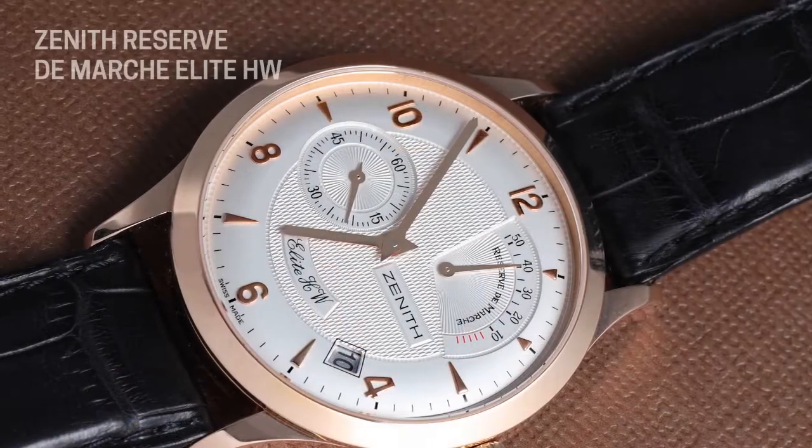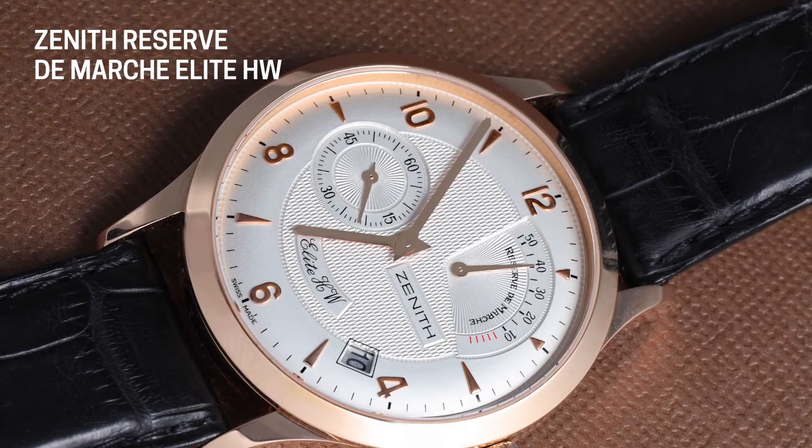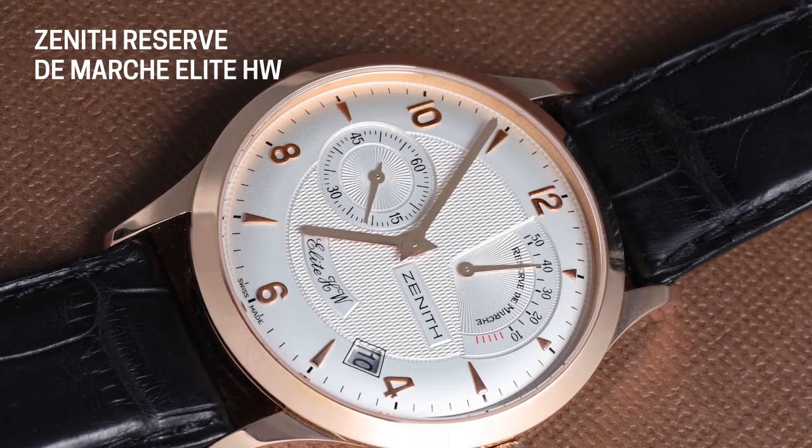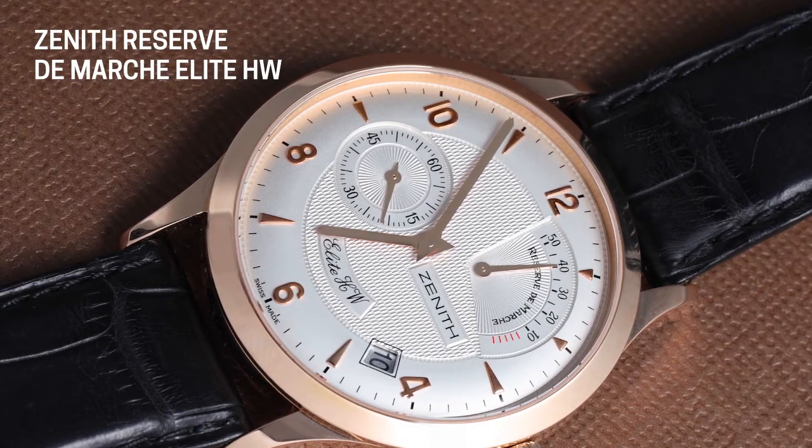That HW stands for hand wound. Zenith is the watch company that premiered the El Primero movement in 1969, one of the finest automatic chronographs ever made. It's an integrated chronograph that Rolex even adopted in 1988 as their movement for the Daytona, used it until the year 2000. At its high beat, high rate, it can calculate tenths of a second in chronographs that use the El Primero movement — a phenomenal achievement and certainly the thing Zenith is best known for.